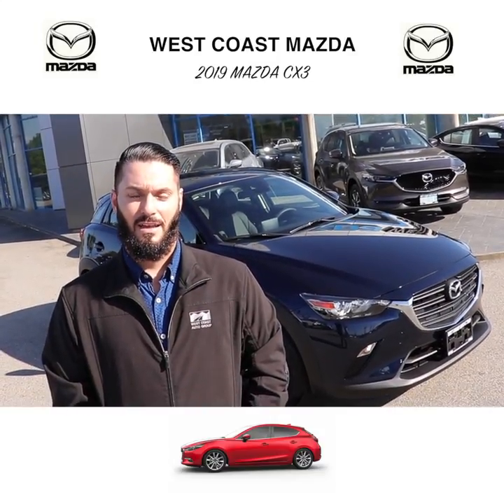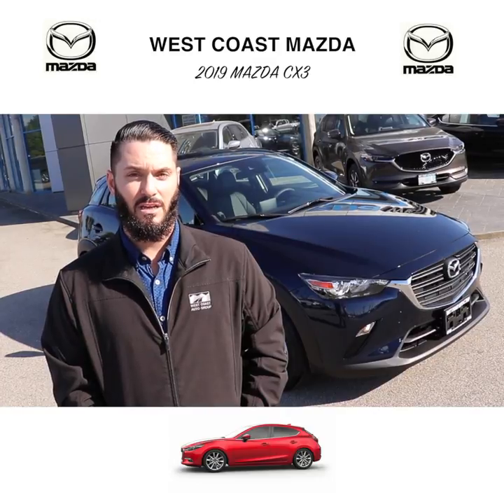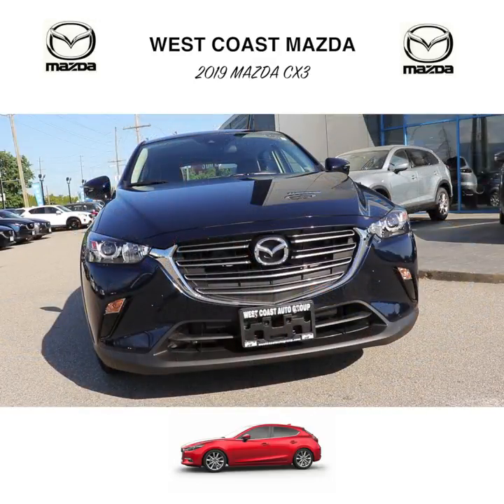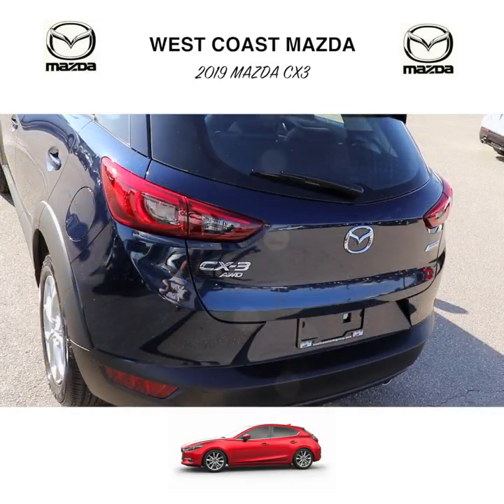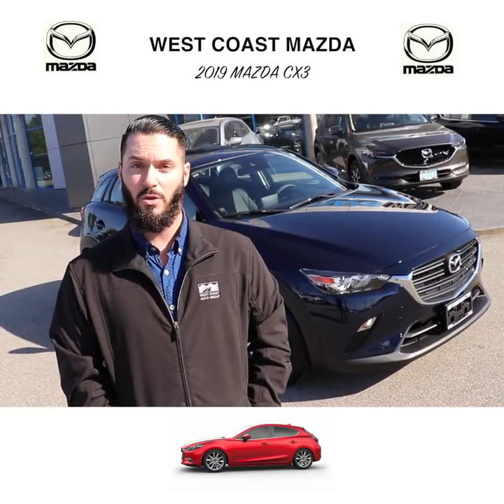Hi, Brad from West Coast Mazda, and behind me is the all-new 2019 Mazda CX-3. Some subtle changes were made for the 2019 model: they've refreshed the grille and the exterior taillights. But where the real magic happens is on the inside — the comfort and convenience features in this vehicle will blow you away.